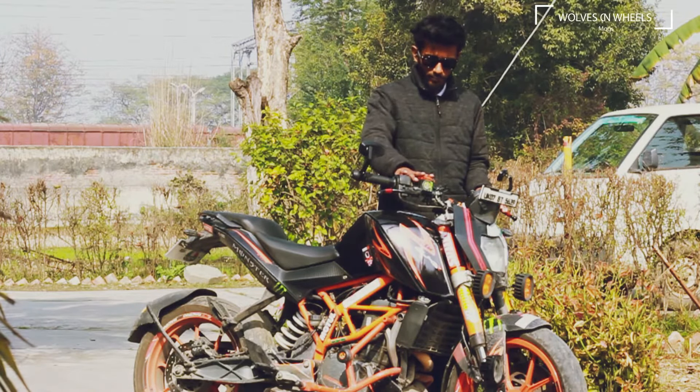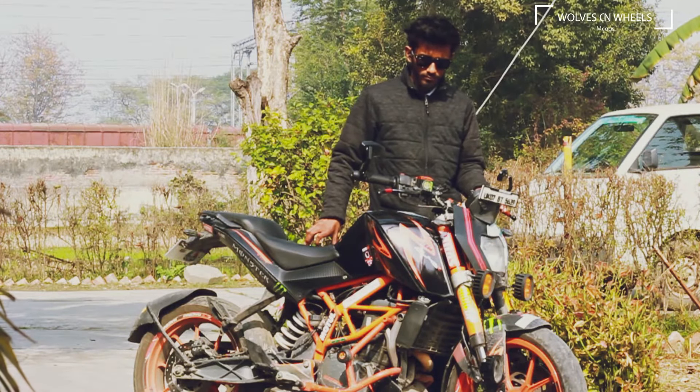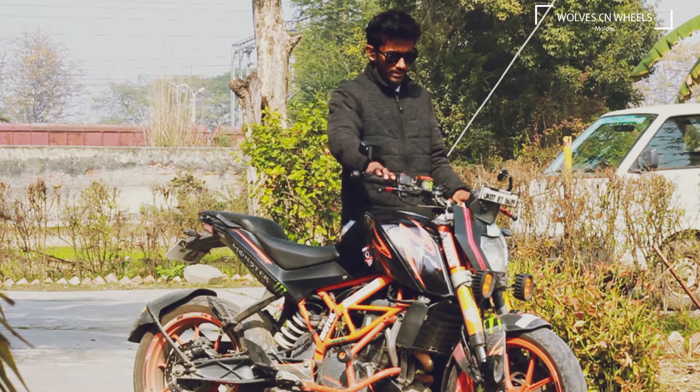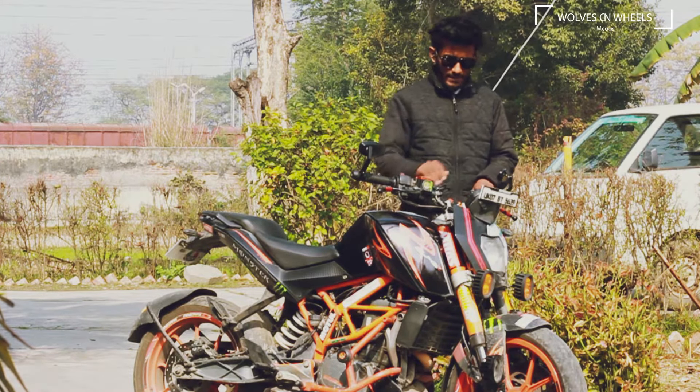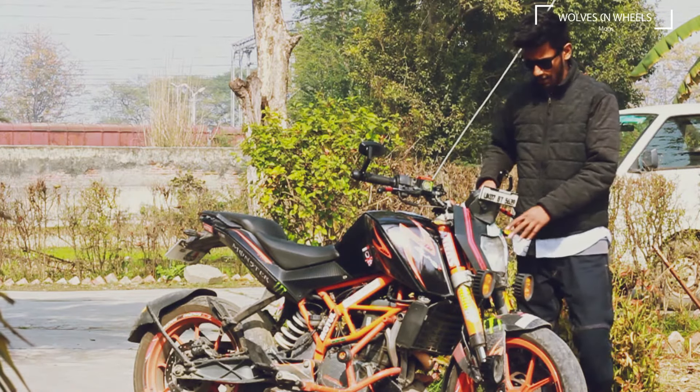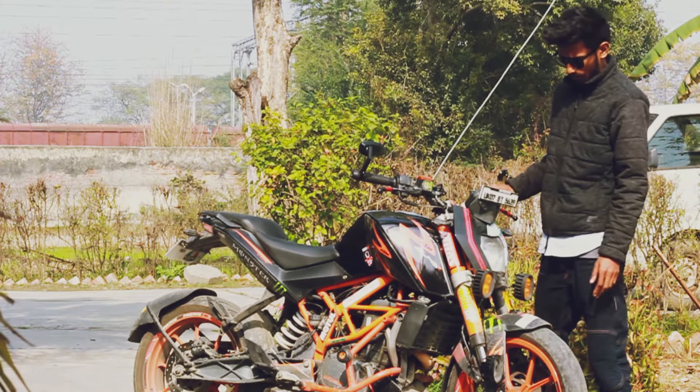The third thing you have to check is the brake oil, both from the front and rear, so your brakes will work fine throughout your ride.